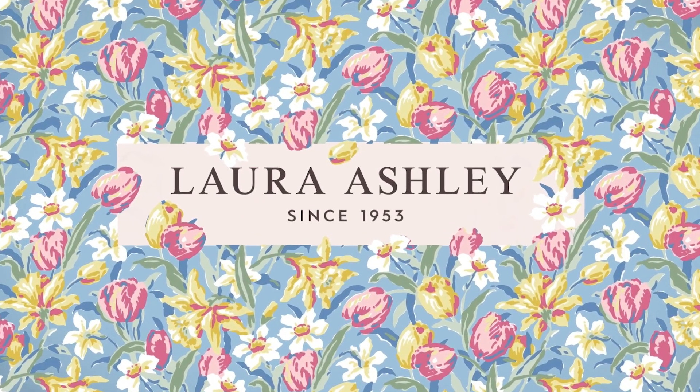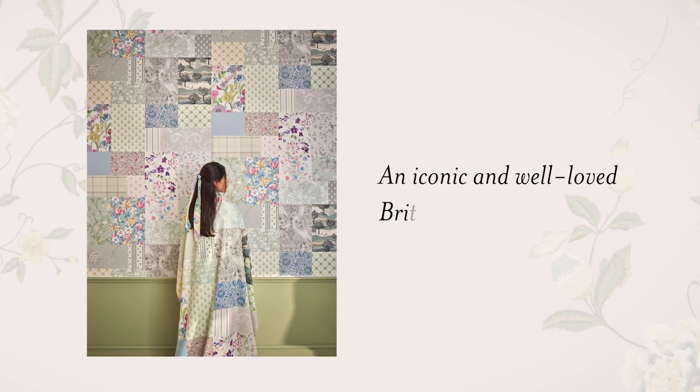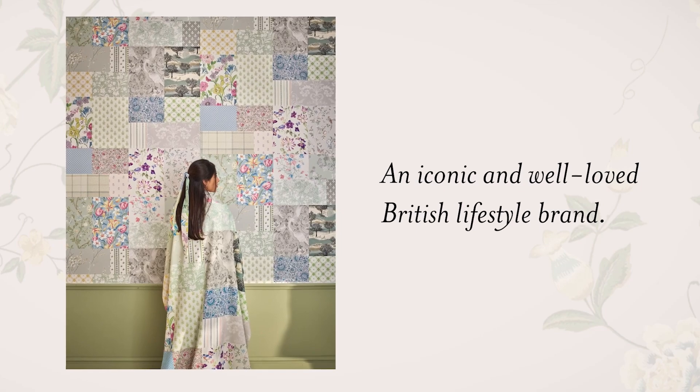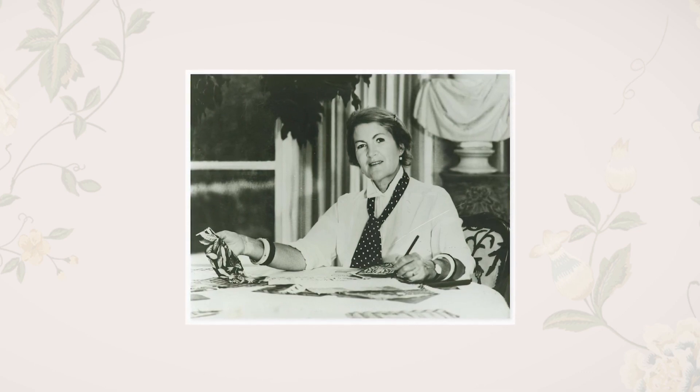Laura Ashley, the iconic British lifestyle brand, has captivated the world with its timeless elegance and distinctive design aesthetic since its launch in 1953. From humble beginnings, built on entrepreneurial ambition, the small business founded by Laura and Bernard Ashley over seven decades ago continues to appeal to global audiences.